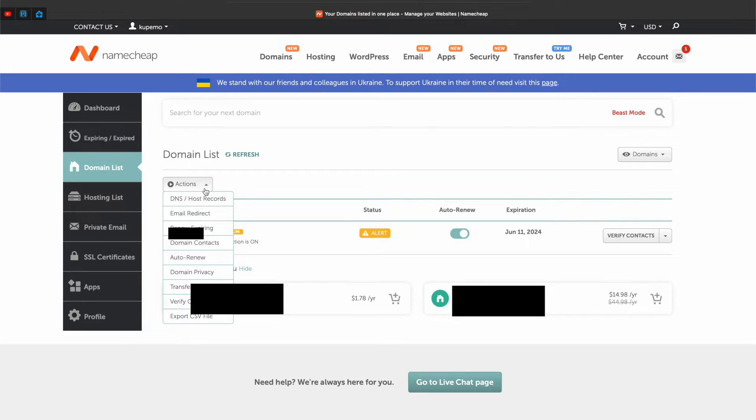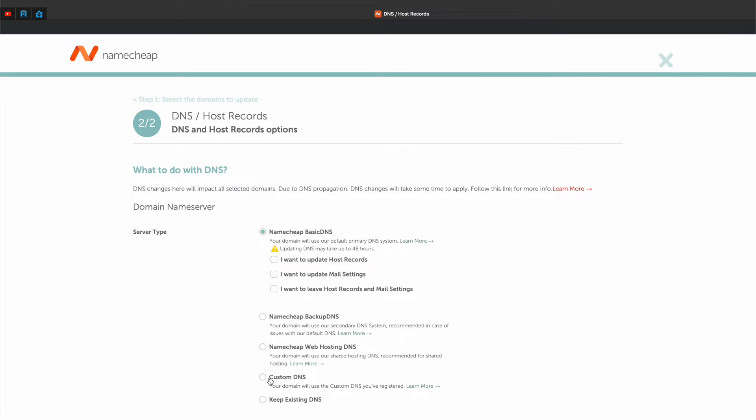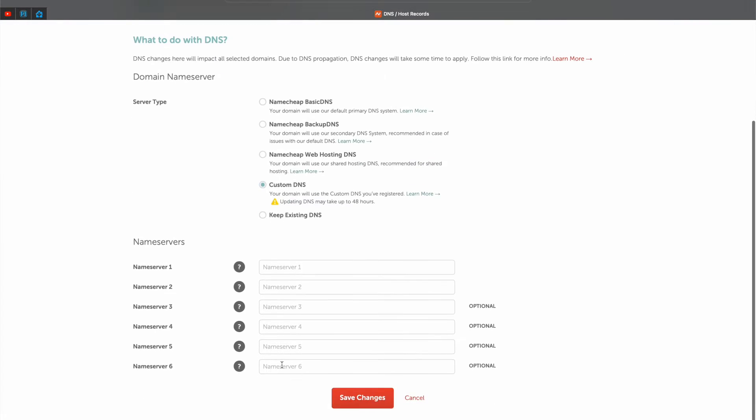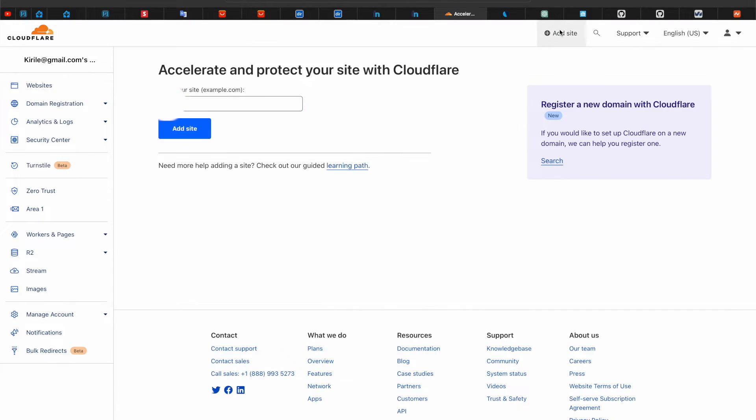Once I bought the domain, I opened my domain name settings in the namecheap.com portal and changed the DNS servers to the ones I have in my Cloudflare account. Yes, you also need a Cloudflare account for this to work, but don't worry — this account is completely free. Inside my Cloudflare account I added a new site, which is the domain I bought from namecheap, and I clicked on Add Site.